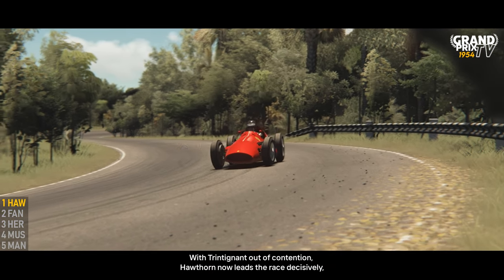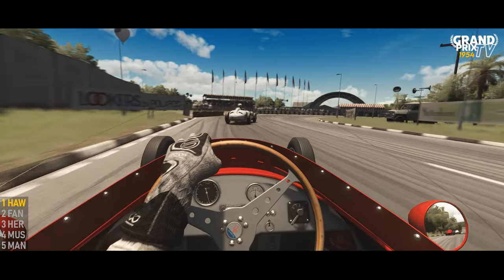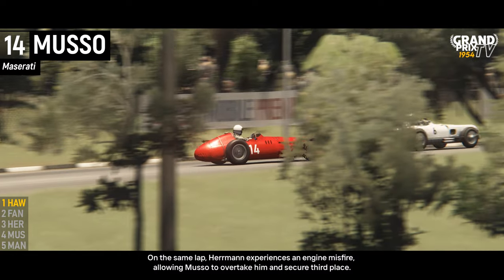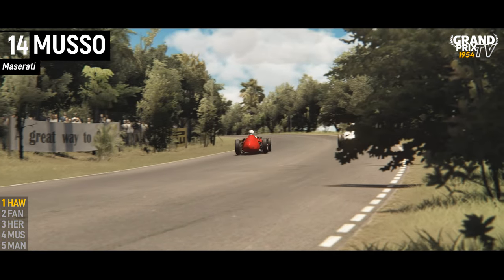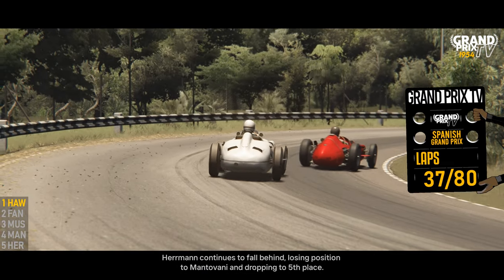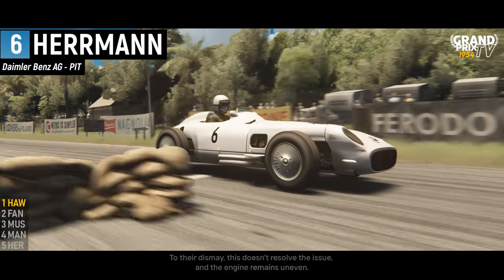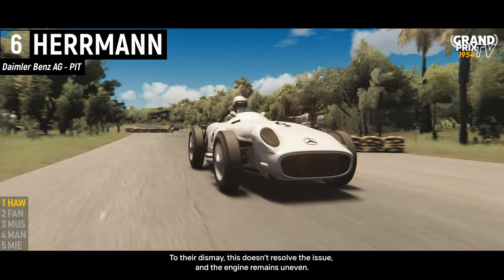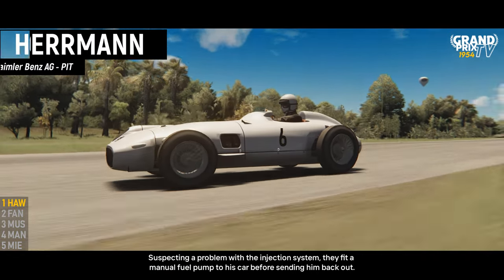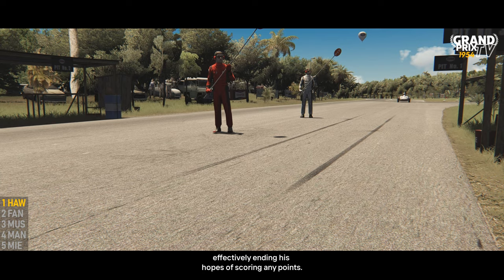With Trintignant out of contention, Hawthorne now led the race decisively, holding a commanding twenty-second advantage over second-placed Fangio. On the same lap, Herrmann experienced an engine misfire, allowing Musso to overtake him and secure third place. Herrmann continued to fall behind, losing position to Mantovani and dropping to fifth. He eventually pulled into the pits where his mechanics replaced the spark plugs in his Mercedes. To their dismay, this didn't resolve the issue and the engine remained uneven. Suspecting a problem with the injection system, they fitted a manual fuel pump before sending him back out, though the extended stop relegated Herrmann to the very back of the field.